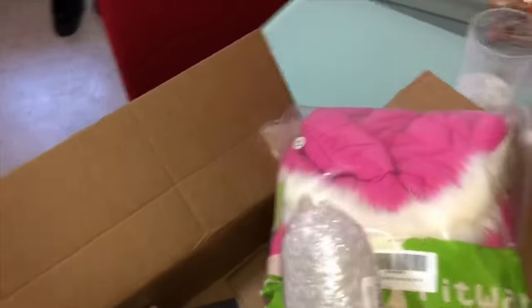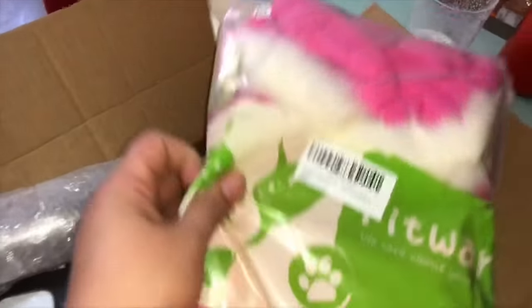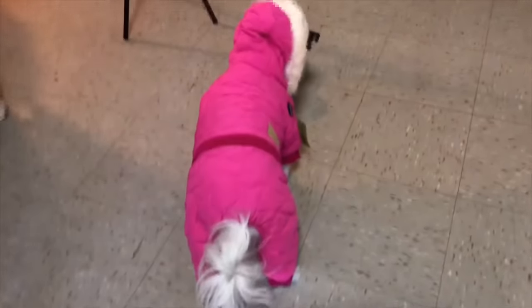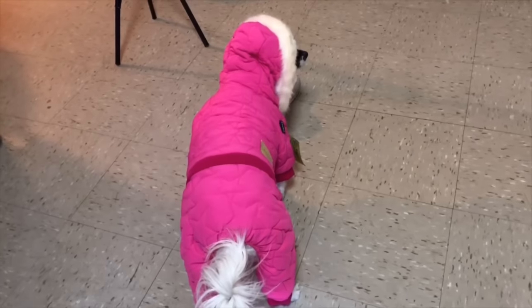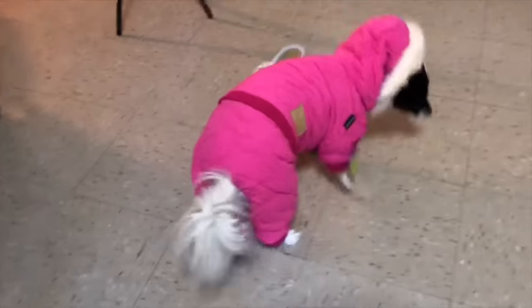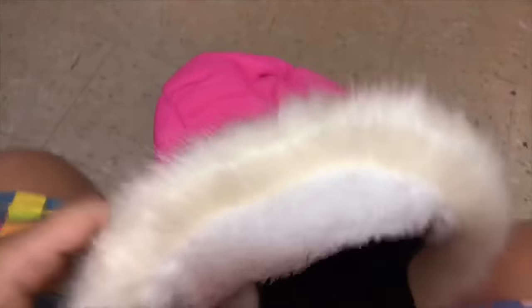Let's move on to Julie's coat. Let's model this on her and see how she looks in her new winter coat. Julie's coat does fit her. Look at Julie in her coat — she has a full body coat, and it has a nice little hoodie that she can fold back so it doesn't bother her. It's very, very warm.